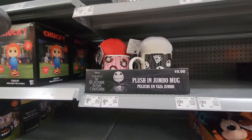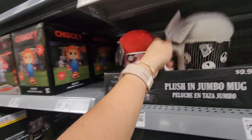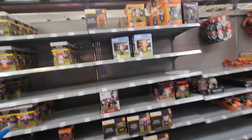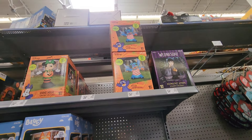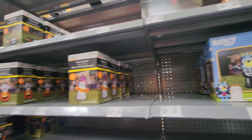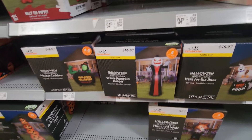There's a plush in a jumbo mug for $9.98. And here are some of the Halloween blow-ups they currently have out: Stitch, Wednesday Addams, a mini Happy Halloween arch. They're just putting this stuff out — there's also Bluey and Chucky.